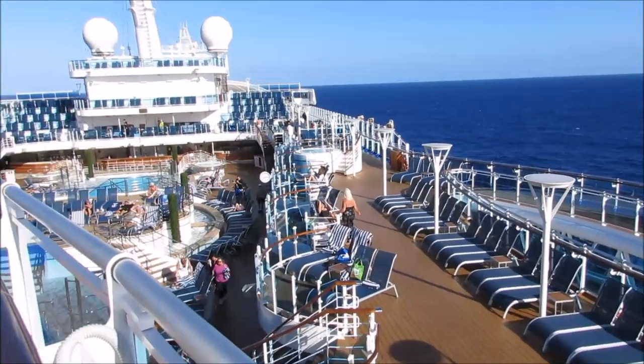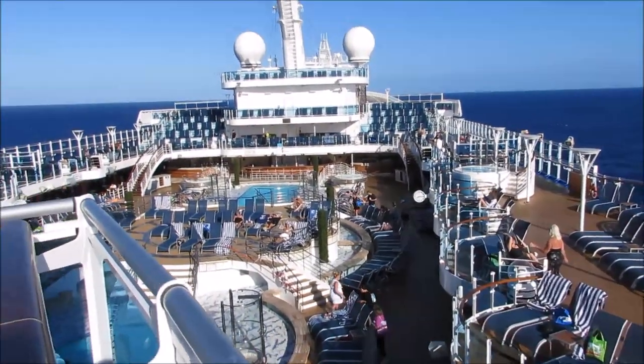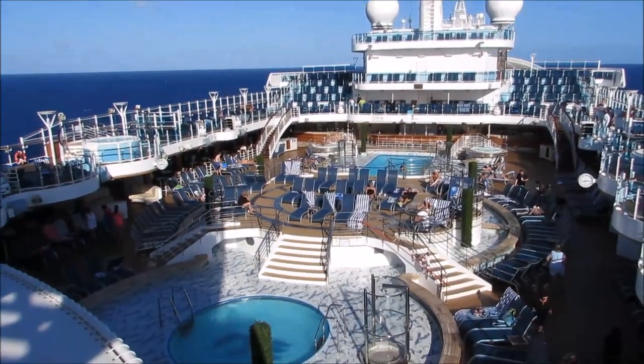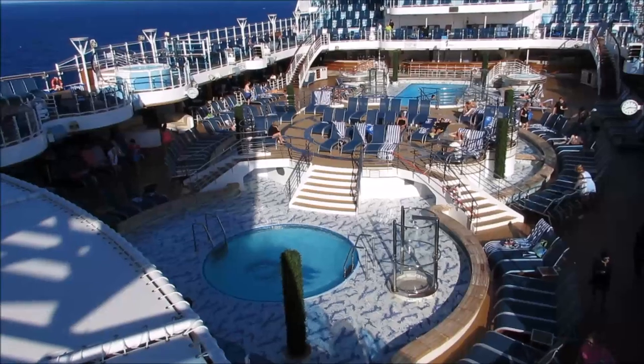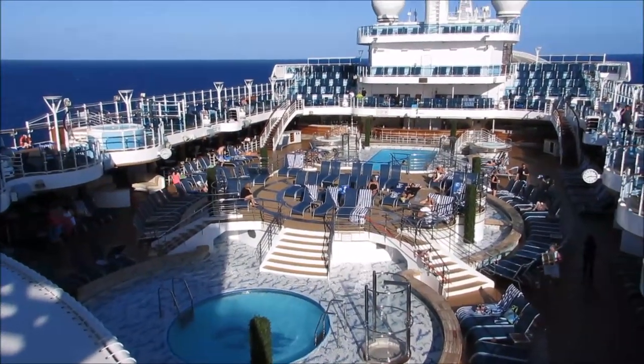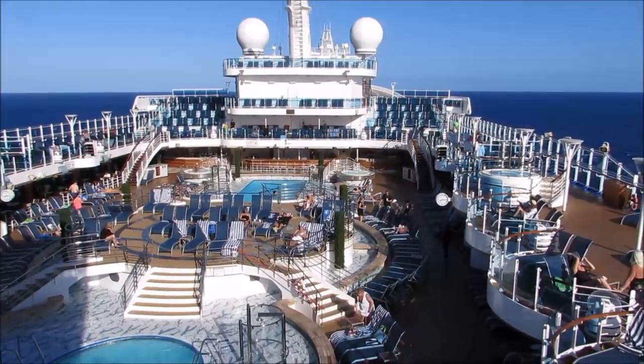On the Lido deck, they have two main pools and four hot tubs — two on the upper level and two on the lower level. They also have a center area with fountains, and they'll set up chairs there during the day for you to lounge in, and then at night do a little fountain music and light show.